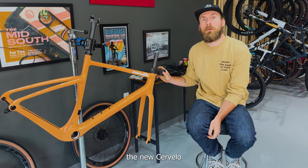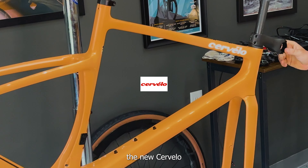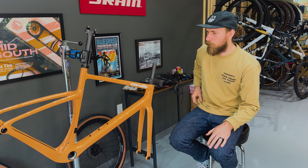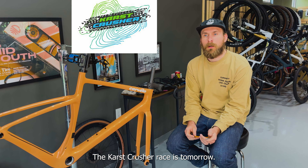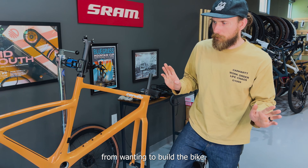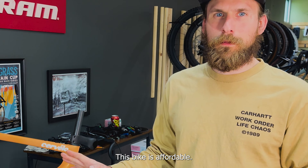What's up everybody? Today I have the new Cervelo Asparo. This is a bike that caught my attention — a very new bike, it just came out. We weren't able to make a video for the re-release. The Cars Crusher races tomorrow have been really busy, but that doesn't stop me from wanting to build the bike. This bike is a whirl.